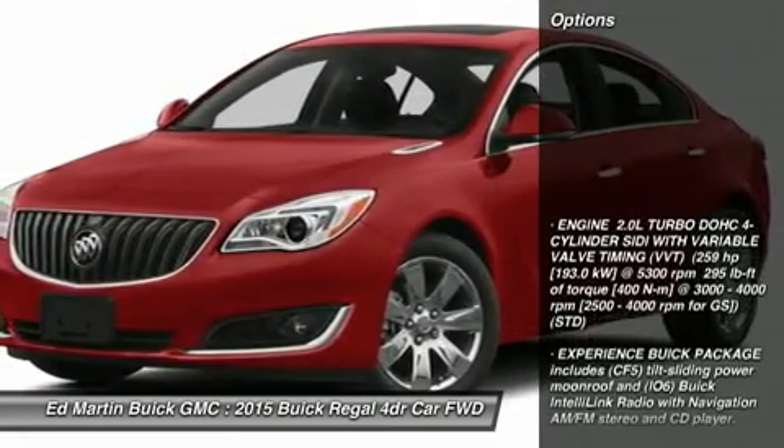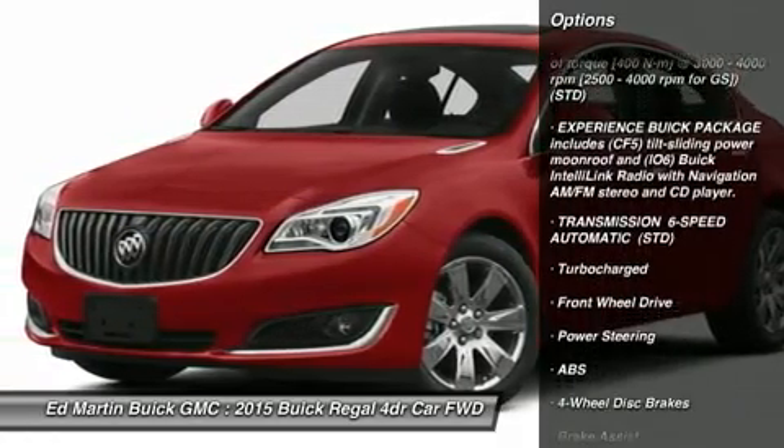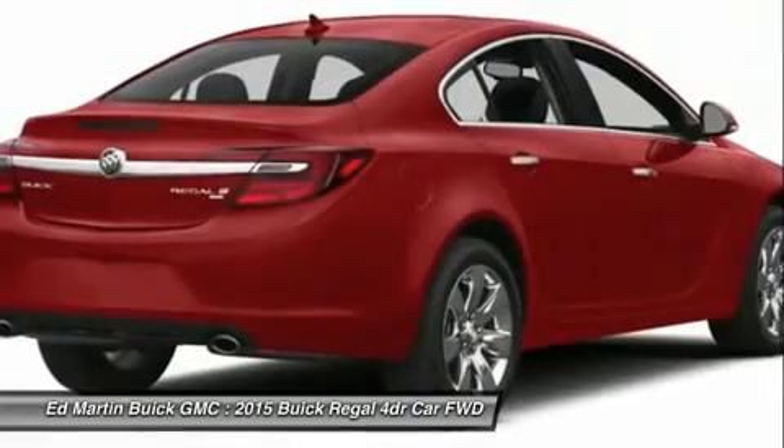Here are some of this vehicle's great options: power passenger seat, steering wheel audio controls, remote engine start, anti-lock braking system, and power steering.